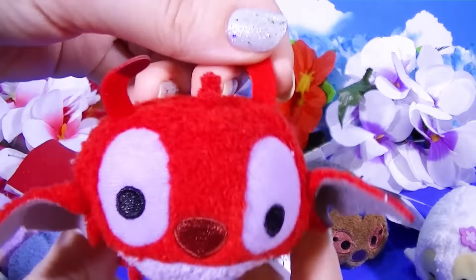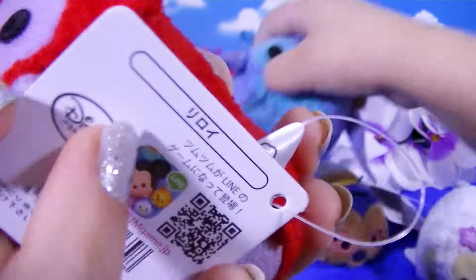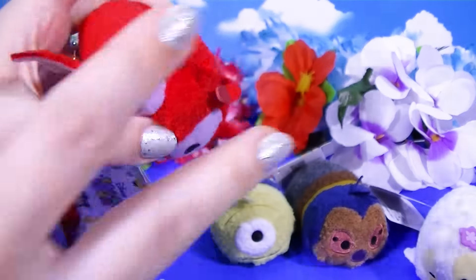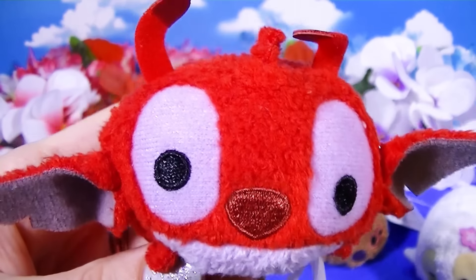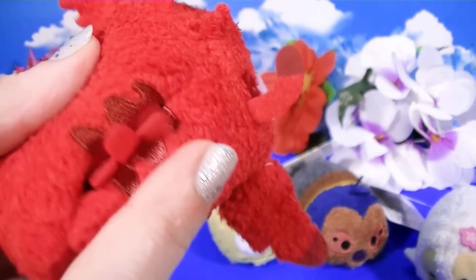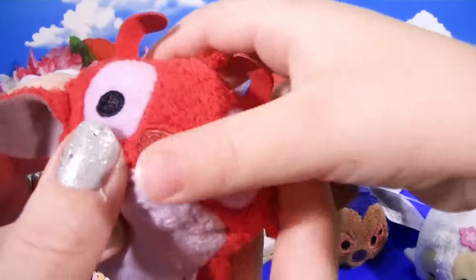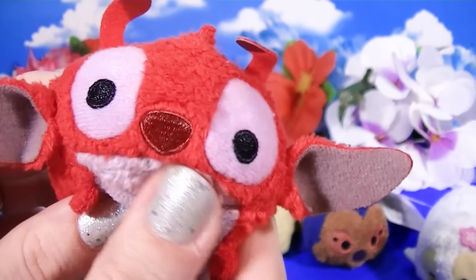Next we have Leroy. I love that they made Leroy — how funny! Leroy was the bad Stitch, right? He was the one in the movie Leroy and Stitch, the second one, and he was kind of like the bad cousin. He's pretty cool looking — he's got these three little fins or something on the back. Oh look at his little tail. Does Stitch have a little tail like that? Cousins! So he is super duper cute, even though he's not really meant to be. He's bad — he's a bad cousin.